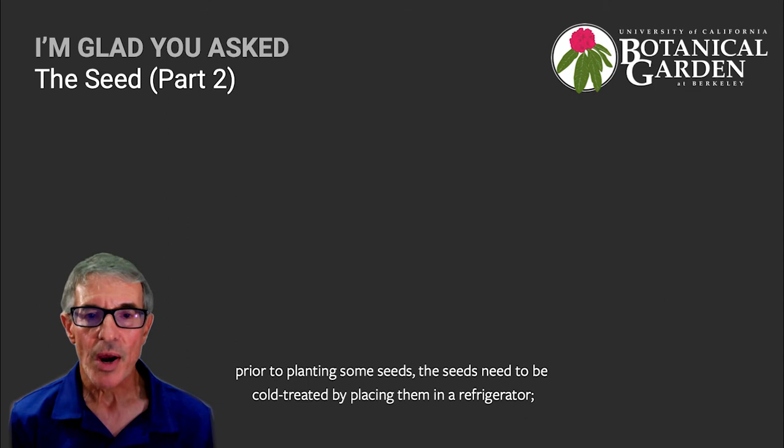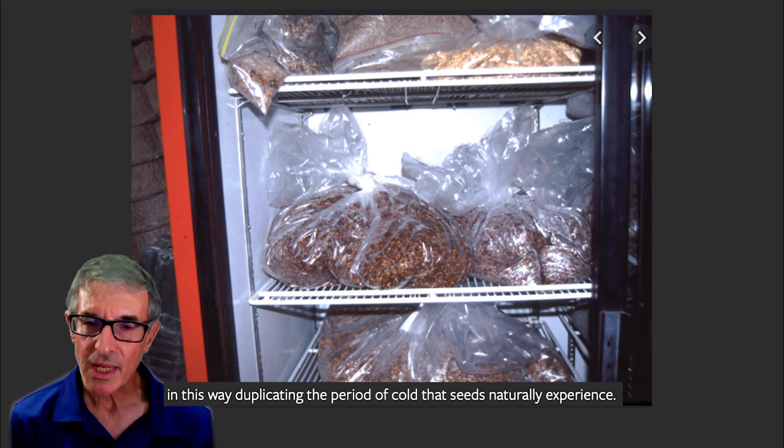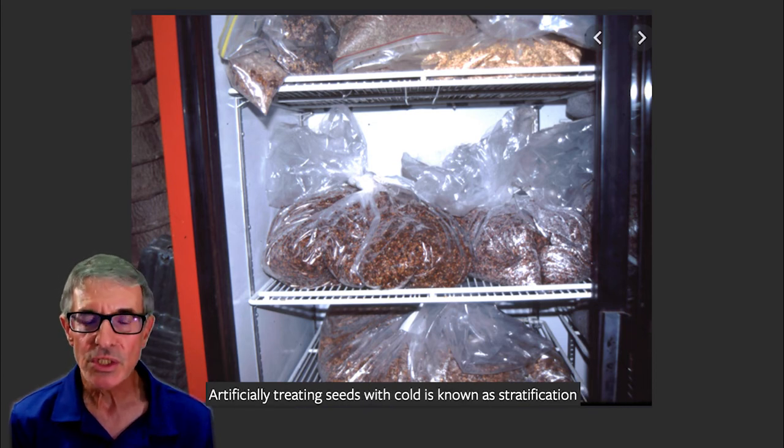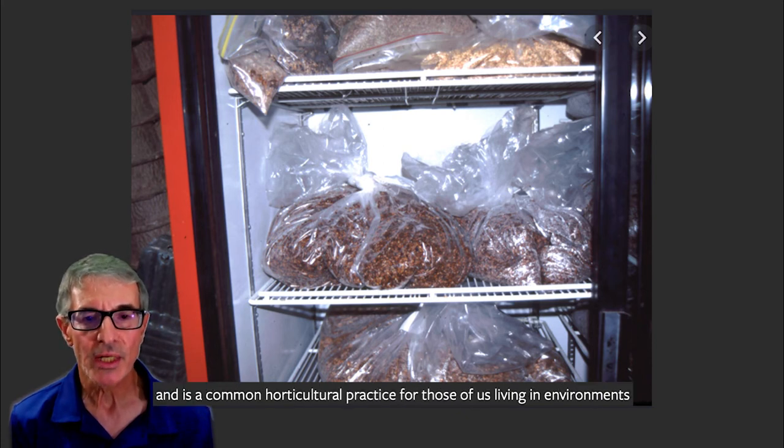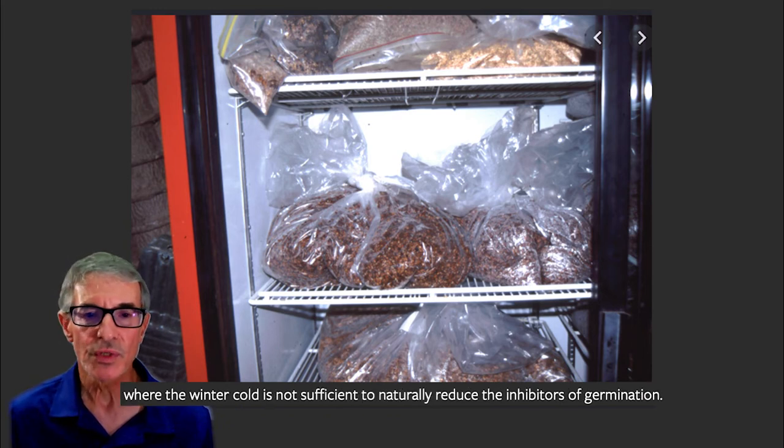As many gardeners know, prior to planting some seeds, the seeds need to be cold-treated by placing them in a refrigerator, in this way duplicating the period of cold that the seeds naturally experience. Artificially treating seeds with cold is known as stratification and is a common horticultural practice for those of us living in environments where the winter cold is not sufficient to naturally reduce the inhibitors of germination.